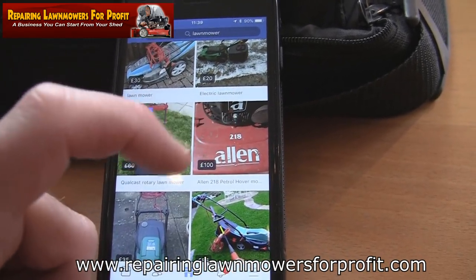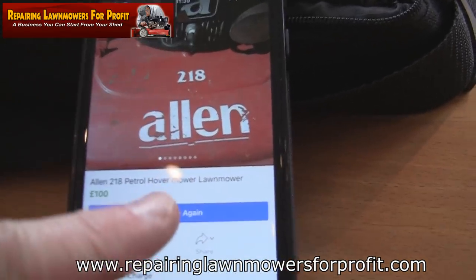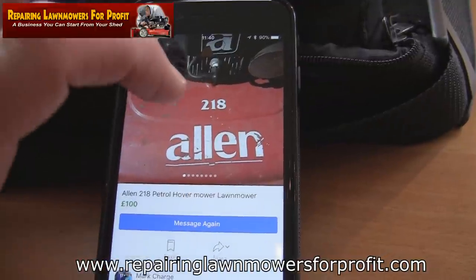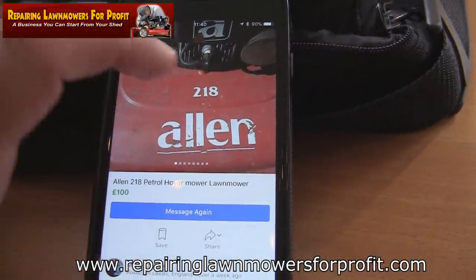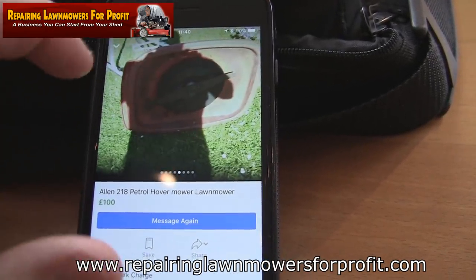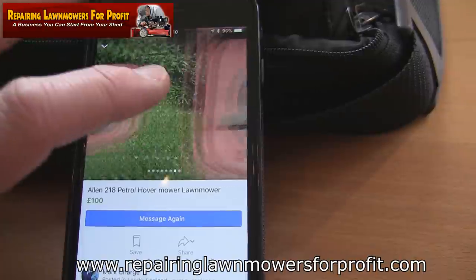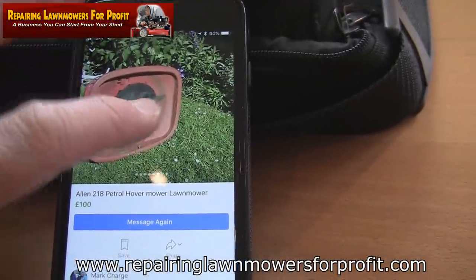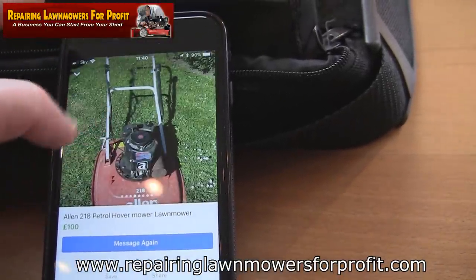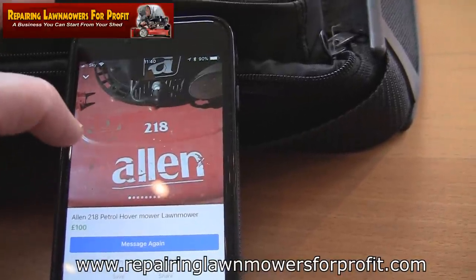I'm just going to take a quick look at this listing. See these little dots along the bottom — they mean there are more photos to be viewed. He wants £100 for that, I think he's probably dreaming to be fair. He'll probably think someone's interested. The reason people buy this hover-type model, by the way, is because it's really easy to cut with — if you've got a hill, slope, or bank in your garden, these are easy to throw around and get down the hills rather than something with wheels on.